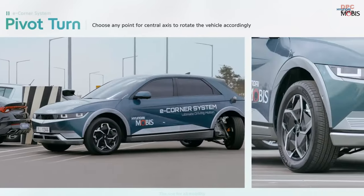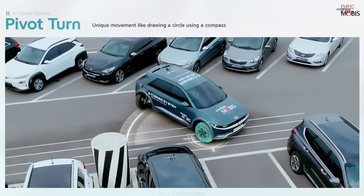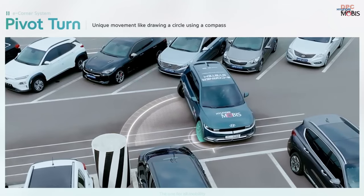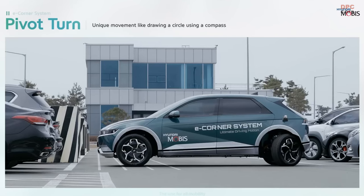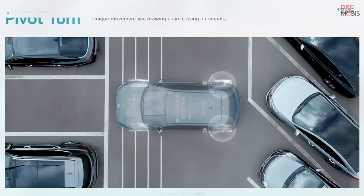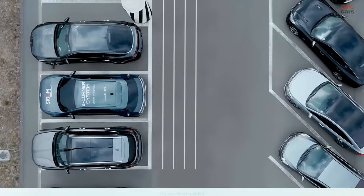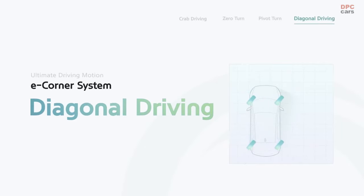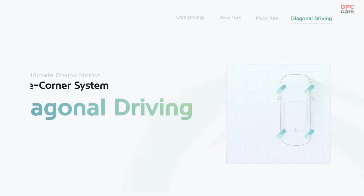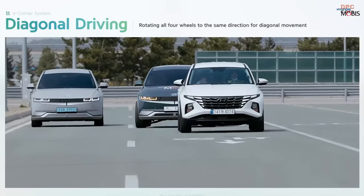Hyundai Mobis declared that the eCorner system's triumphant display on real-world streets paves the way for enhancements in dependability. The company envisions this technology as an indispensable mobility solution for electrification and autonomous driving. While this cutting-edge innovation has yet to be mass-produced globally, Hyundai Mobis hinted at the possibility of incorporating the eCorner system into future Hyundai Motor Group vehicles.